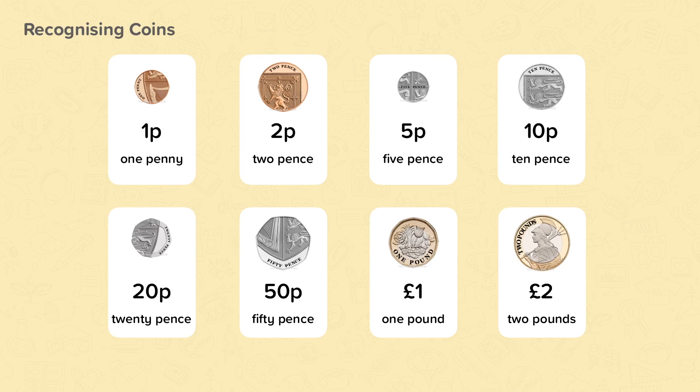10p, 20p, 50p, one pound and two pounds.